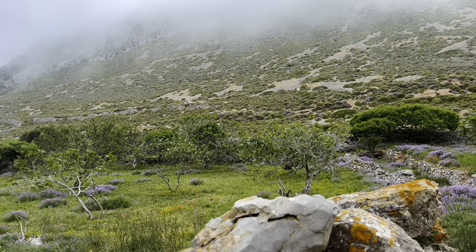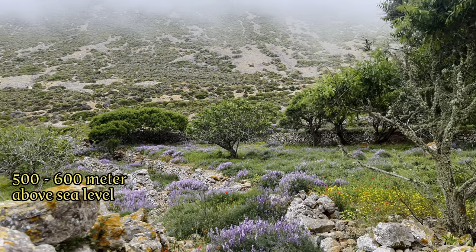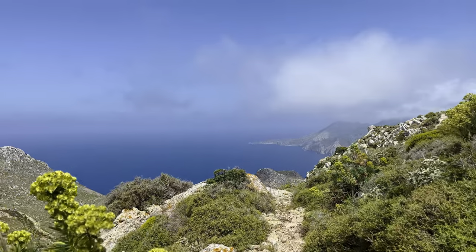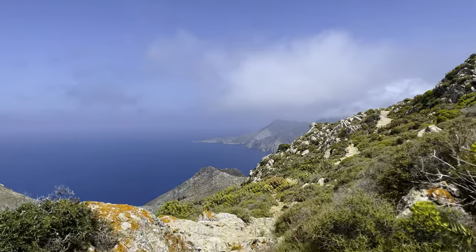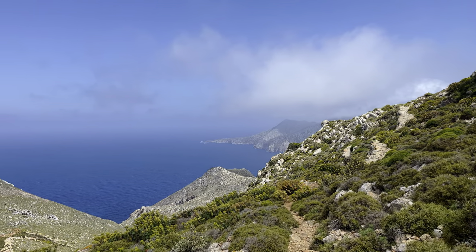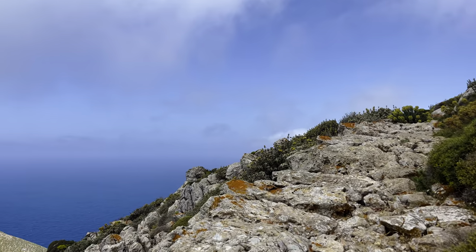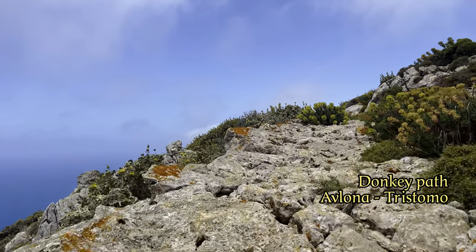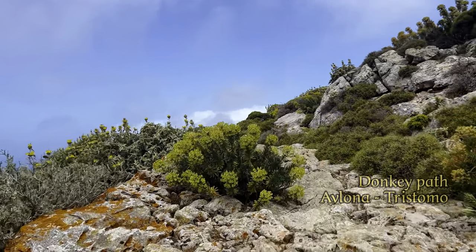We get higher and higher in the mountains that rise to about 600 metres above sea level, until we finally cross the ridge and start descending. Try to imagine that even just 50 years ago, this was the main and only road to transport goods or food from Avlona or from the countryside to Tristomo.